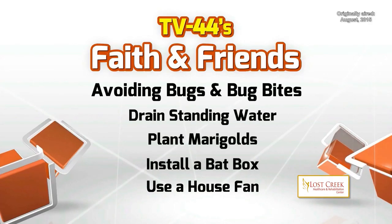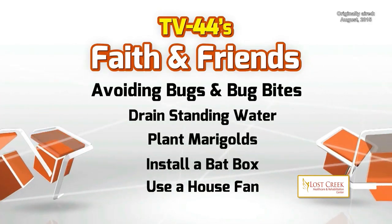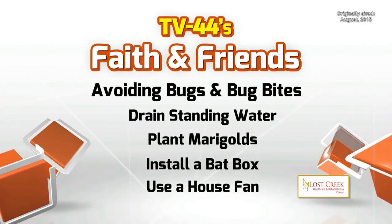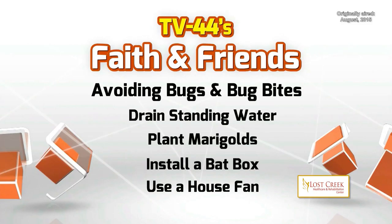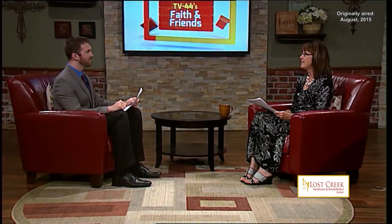My kids were in shop class — they all made bat boxes and we put bat boxes on our house and on our barn. It's fun to watch the bats darting around at night eating the insects. And then a simple way to keep them away if you are outside is a house fan — if you just blow the wind, that keeps them out of your face as you're outside.